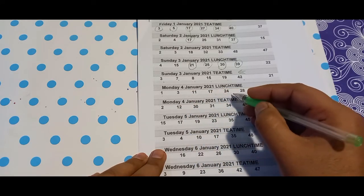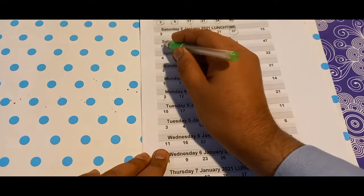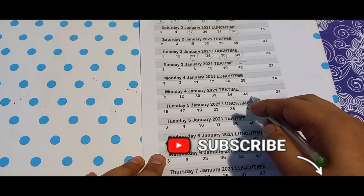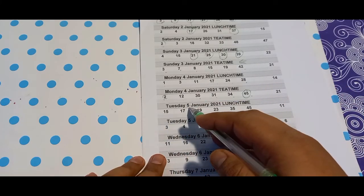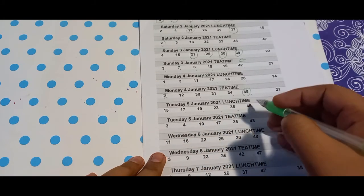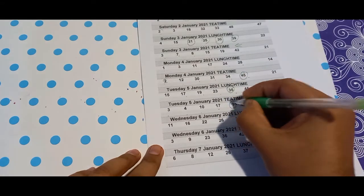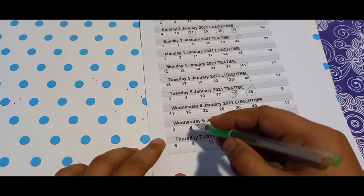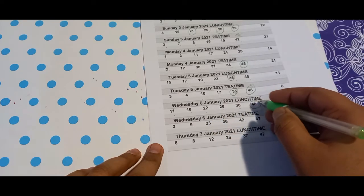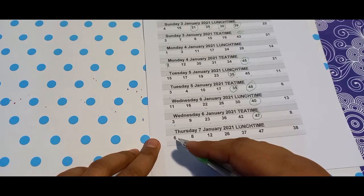4th January: 1, 3, 11, 17, 24, 28. 4th party time: 12, 13, 31, 34, 45 — 45 is the bonus number. 5th January lunchtime: 15, 17, 19, 23, 35, 45. Common numbers: 35. Bonus number: 48. Further results: 11, 16, 22, 26, 30, 40. And: 3, 9, 23, 36, 42, bonus 47. Then: 6, 8, 12.